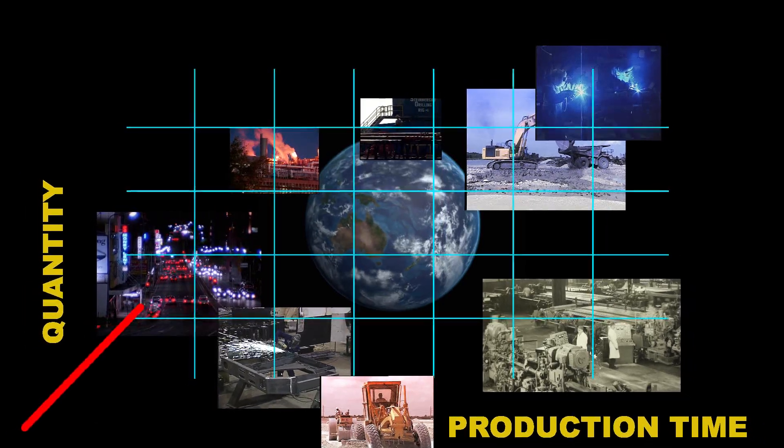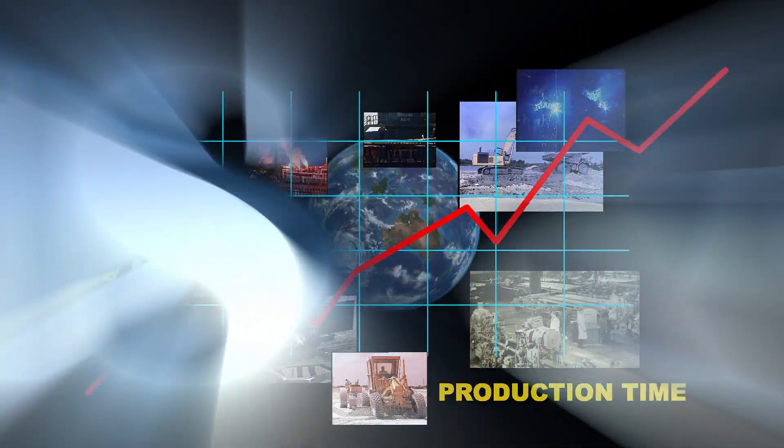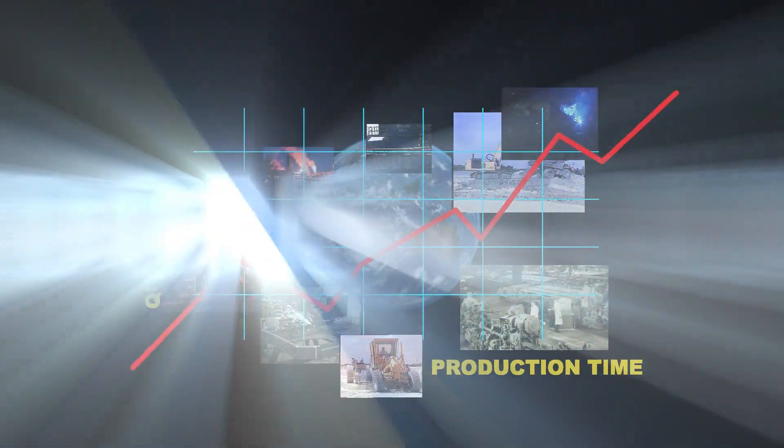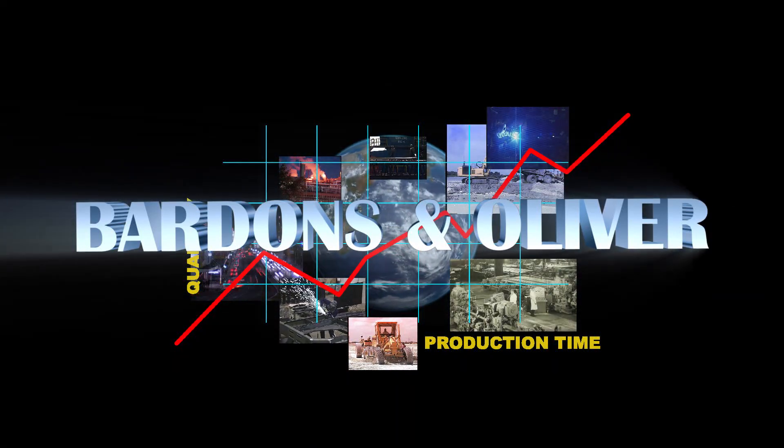To effectively compete in a global economy, your company must be able to produce more volume in less time. You need a competitive edge. You need Bardens and Oliver.